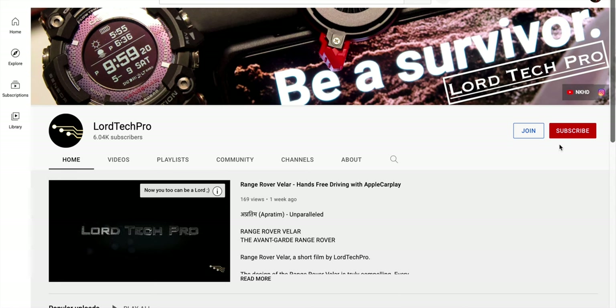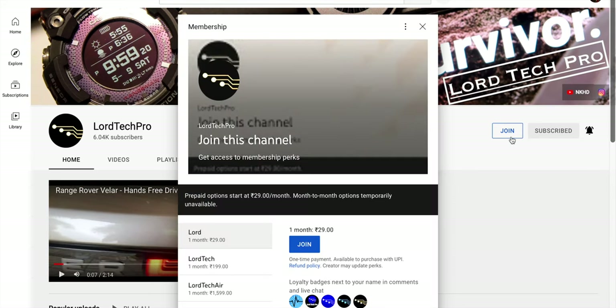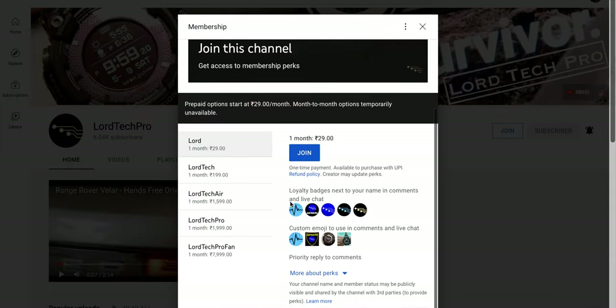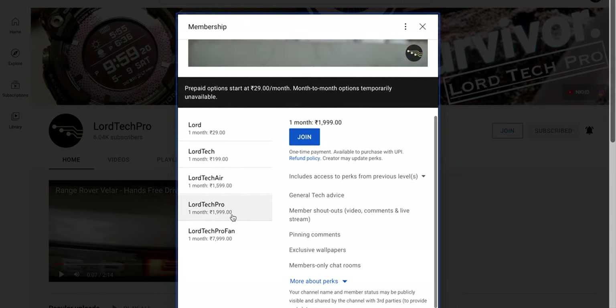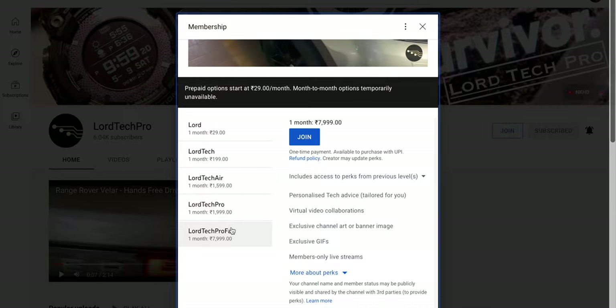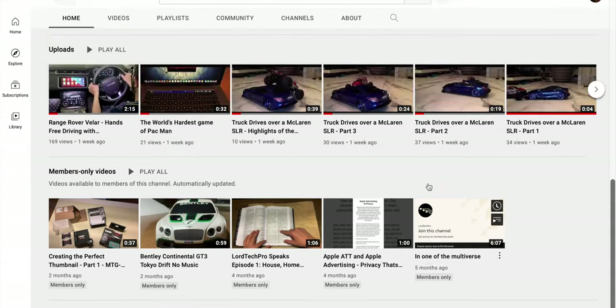That's it for this video. If you stuck around till the end, a subscription to the channel would be much appreciated. Hit the bell icon so you're notified whenever I make a new upload. To gain access to unique books, behind-the-scenes content and exclusive member videos, join the channel and reap all the benefits. If you enjoyed this video, leave a like — thanks for watching, Law Tech Pro.